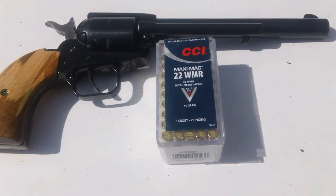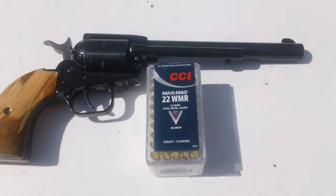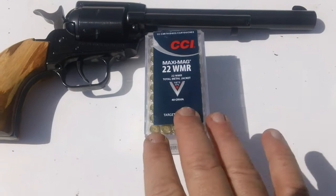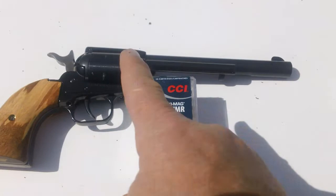Po'boy Special here. We got kind of curious and we've heard a lot of things, so we're going to put a test to rest today. We're going to prove or disprove it. CCI Maxi Mag 22 Magnum, right here, shot from a Heritage Arms Roughrider 6-inch barrel.